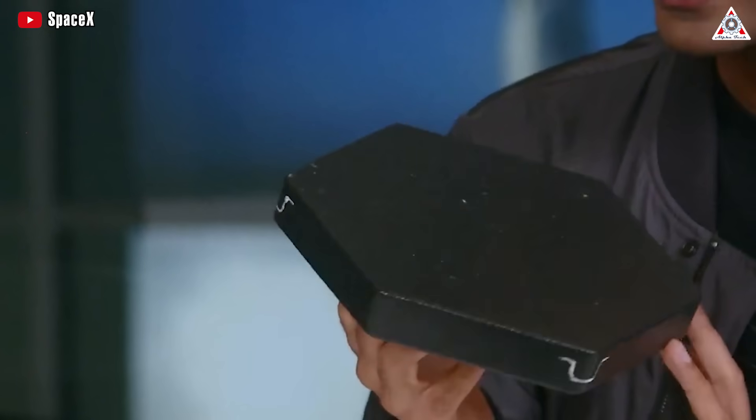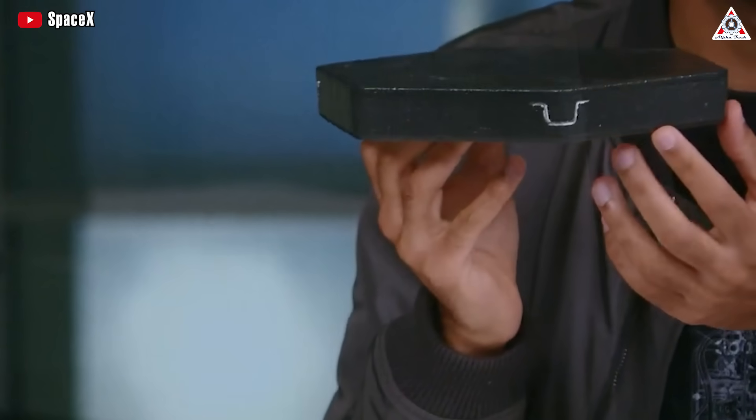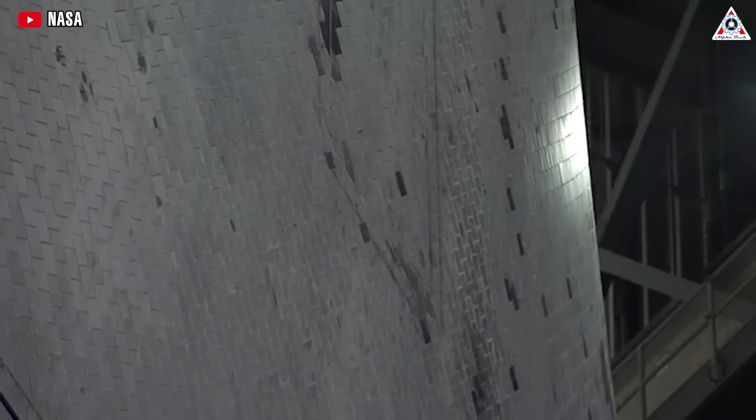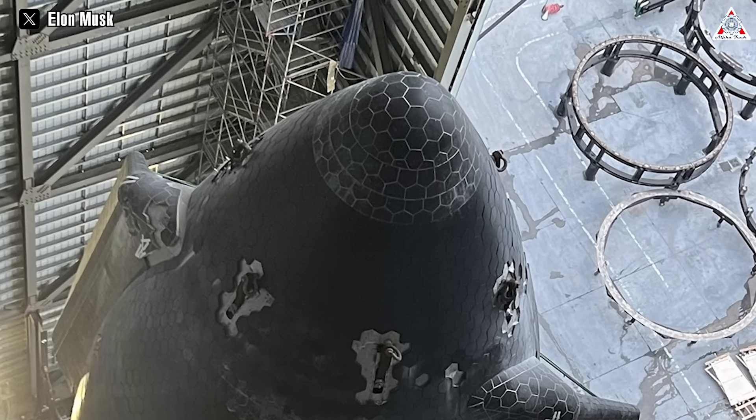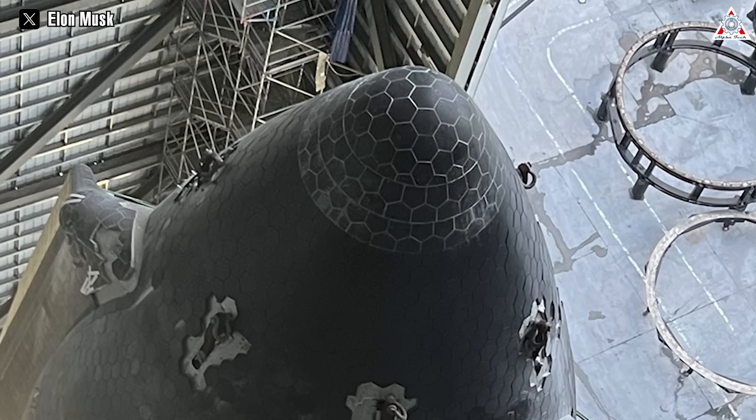Besides, another particularly wise decision by SpaceX is the choice of hexagonal-shaped heat shields instead of square or rectangular ones like traditional shuttles. According to scientific research, hexagonal tiles have several advantages over square or triangular alternatives.